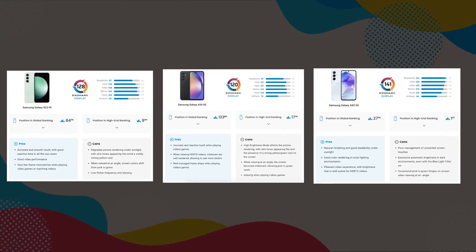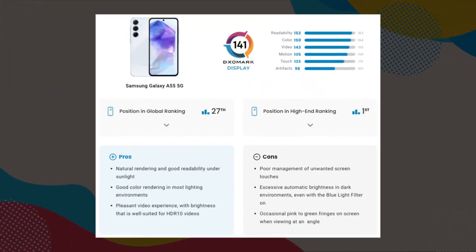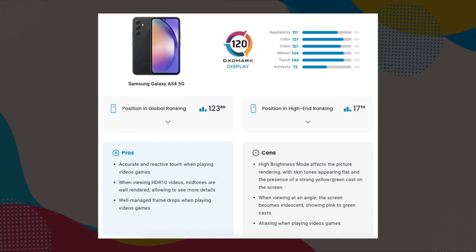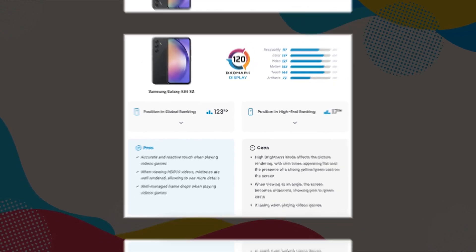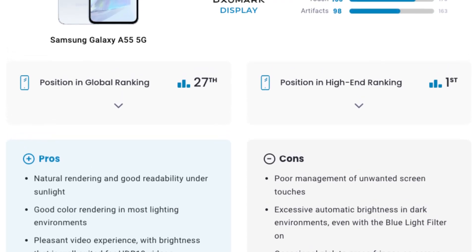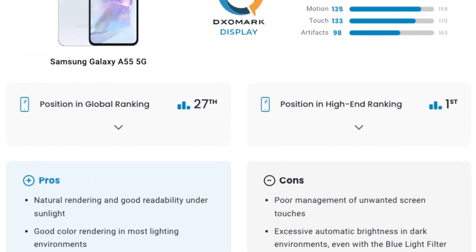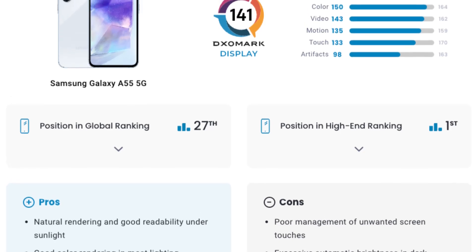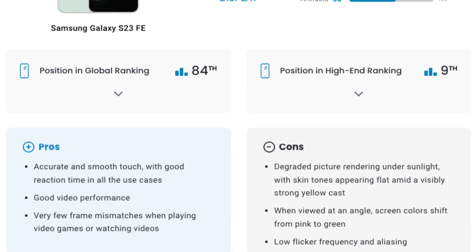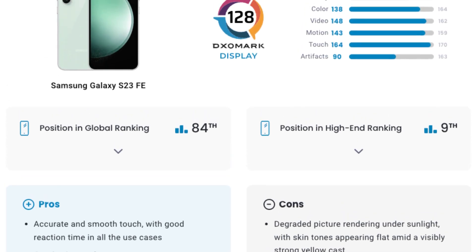Surprisingly, real-world testing reveals that the Galaxy A55's display is substantially superior to that of the Galaxy A54 and notably brighter as well. In fact, according to tests conducted by DXOMark, renowned for its comprehensive evaluation of smartphone features including displays, the Galaxy A55's display outshines not only the Galaxy A54, but even surpasses the esteemed Galaxy S23 Fan Edition.